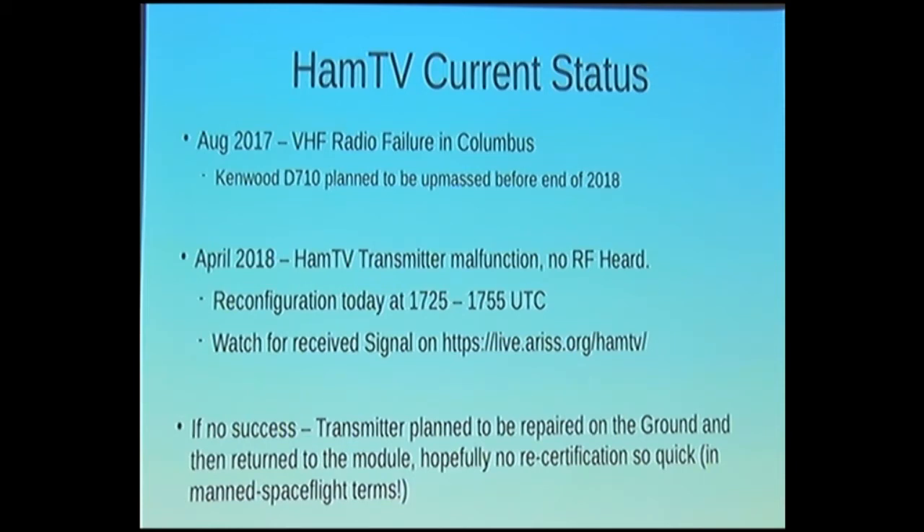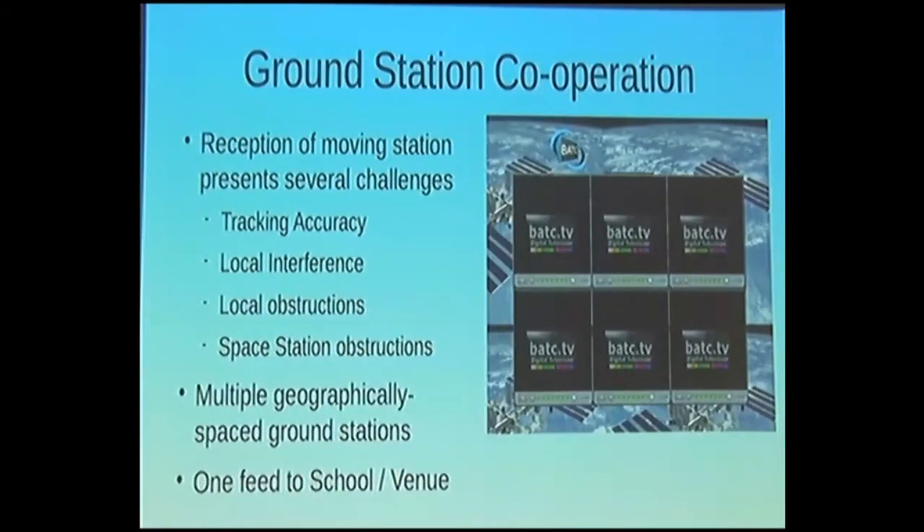Moving on to how we've been using HamTV: one of the challenges, especially with the Tim Peake mission, was turning up to schools one or two days in advance, setting up the VHF radio side — tracking and everything — and also trying to set up an S-band dish on the back of a Land Rover, getting the ground station set up, calibrated, checking the tracking, and getting the display set up at the school. Getting all of that done can put a lot of pressure on the team.